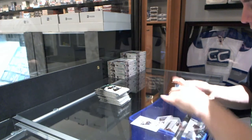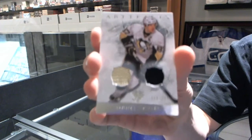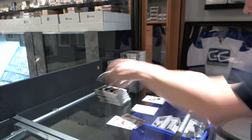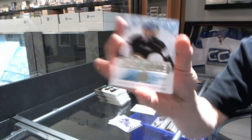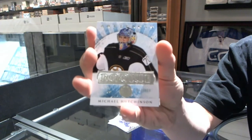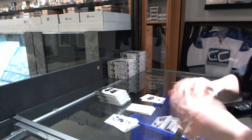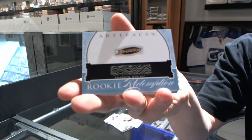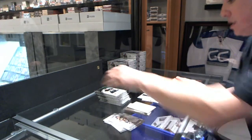We start with a dual jersey, number 125, for the Pittsburgh Penguins, Sidney Crosby. Well, that's a good start. We've got a rookie to $9.99 for the Boston Bruins, Michael Hutchinson. Rookie Redemption for the Anaheim Ducks, Emerson Edom or John Gibson maybe.